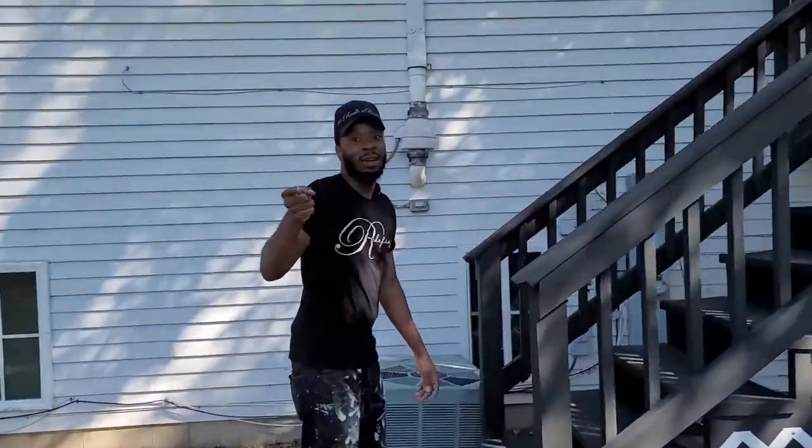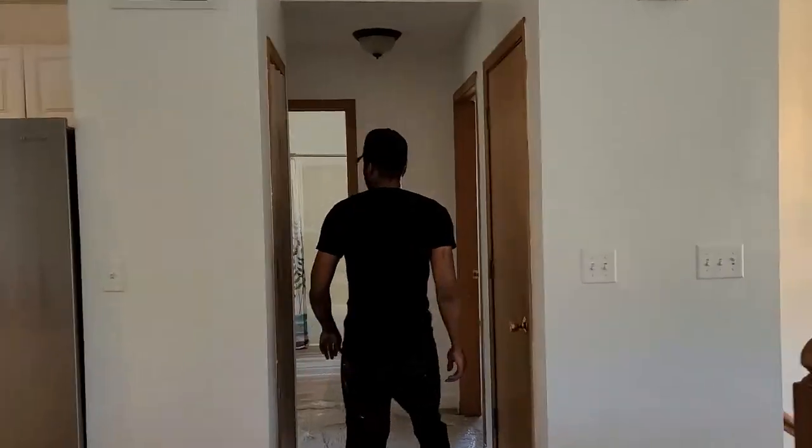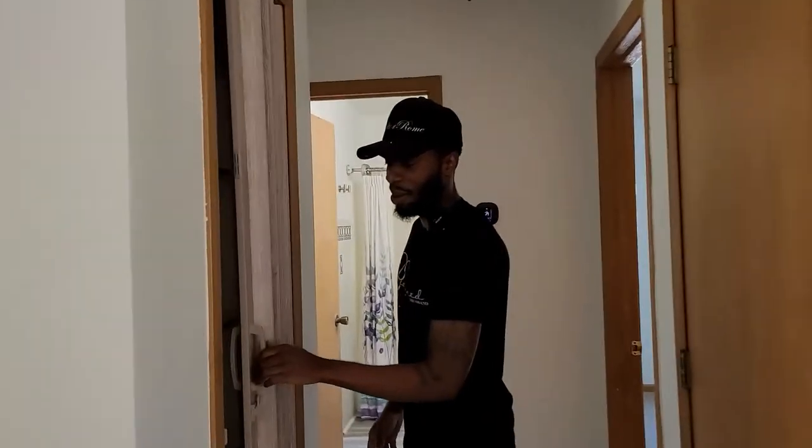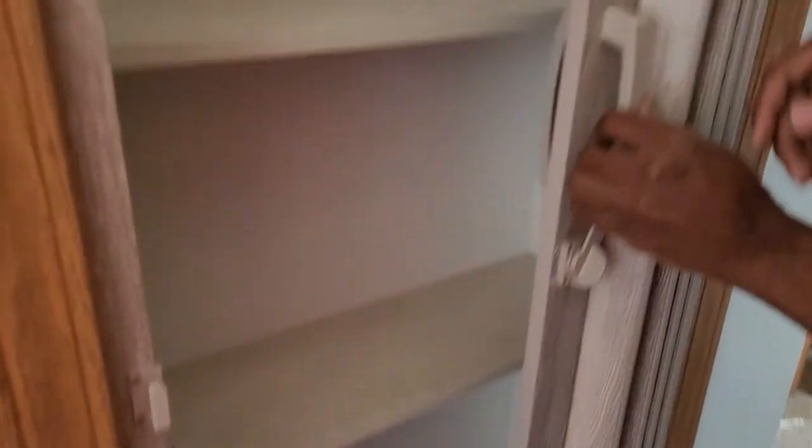Now let's go inside — I want to show you the bathrooms. We got the brand new carpet and a few more updates. Let's go ahead and step into the hallway. We did change the pantry door and put the new shelves in there too. It's kind of a match — nice little touch.